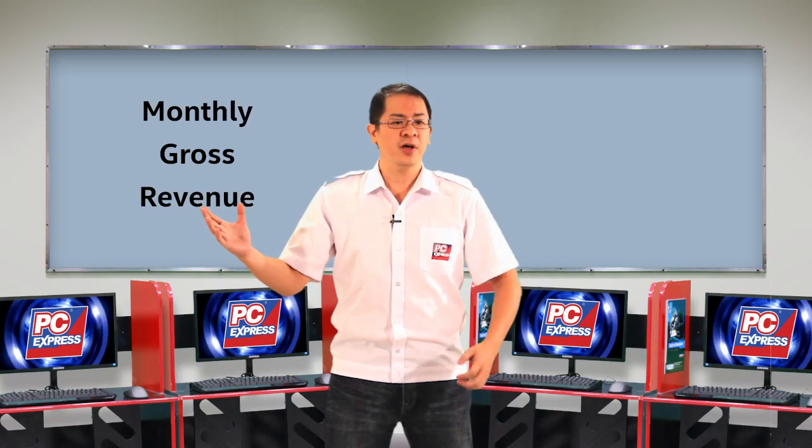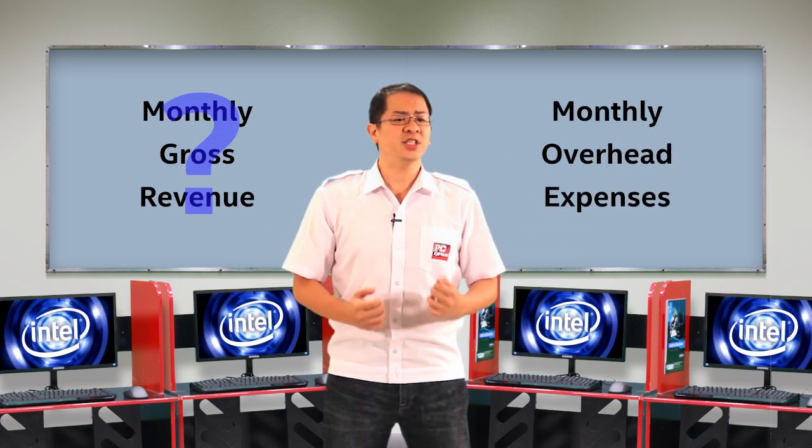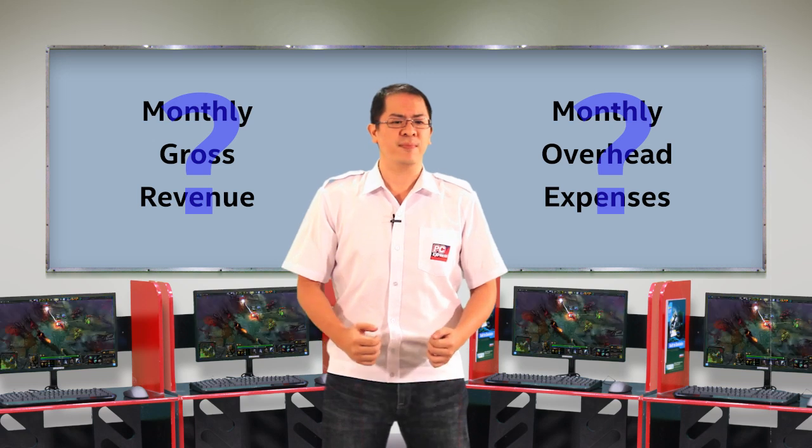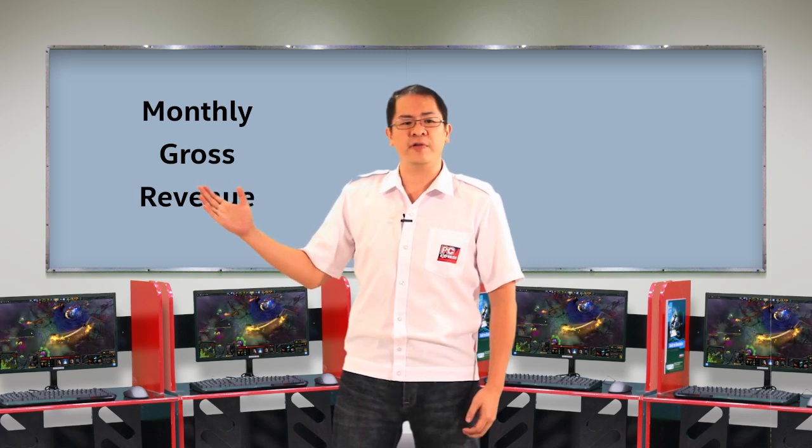Remember the formula on how to compute for your profitability? You take your monthly gross revenue and deduct it with your monthly overhead expenses. Your monthly gross revenue is the sales that you get from your customers who are renting your PCs or paying for other services that you offer.